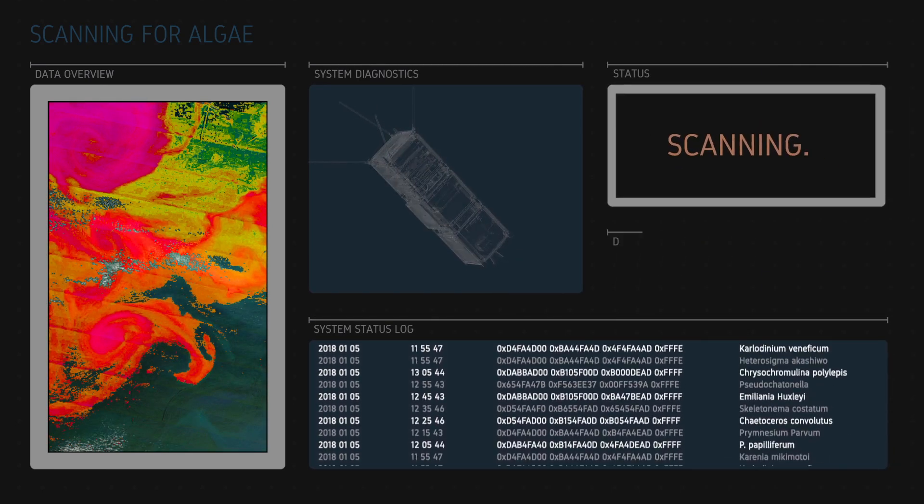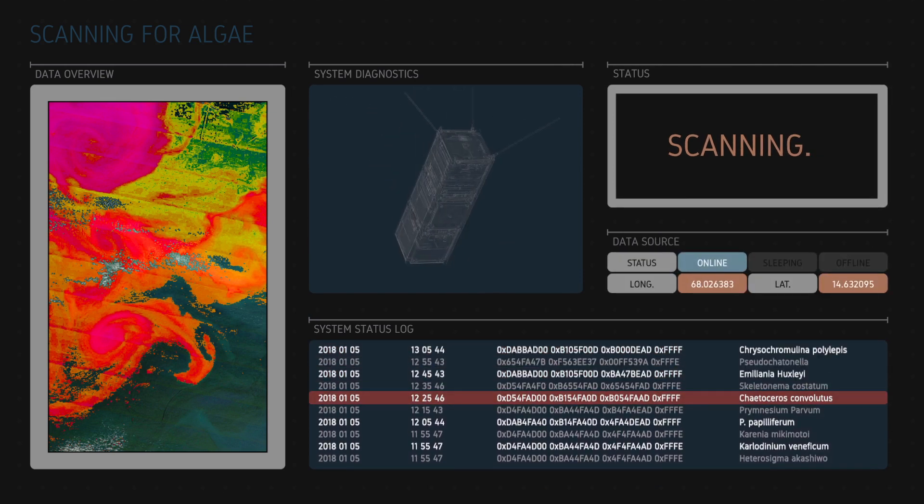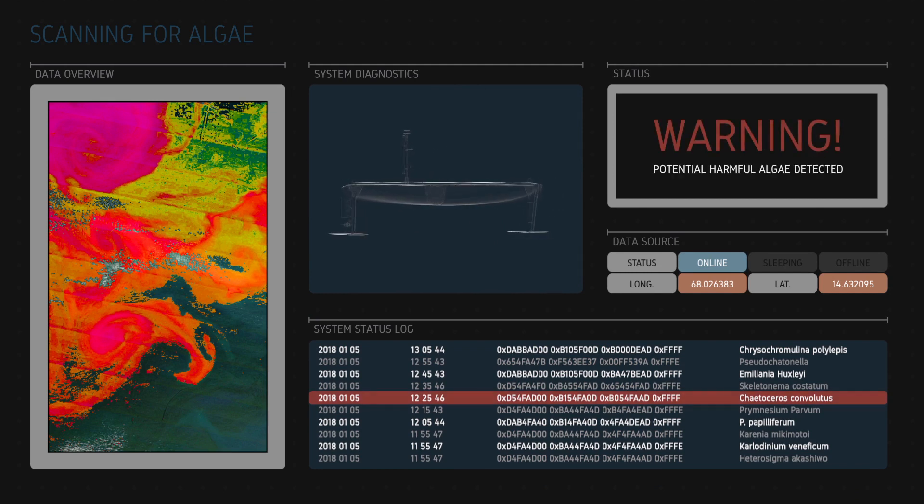At Mission Control, the analysis from the SmallSat is compared to the water samples collected by the autonomous surface vehicle, confirming harmful algae in the scan area.